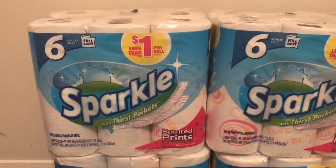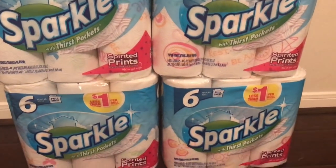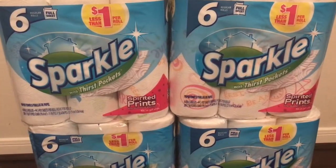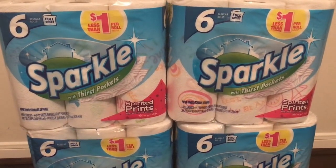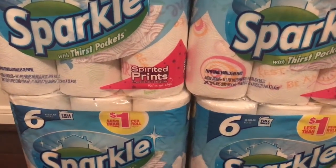The six-pack of Sparkle paper towels are priced at $3.95. So if you buy four of them, your total does get to $15. And I used a survey coupon for $3 off of a $15 purchase.